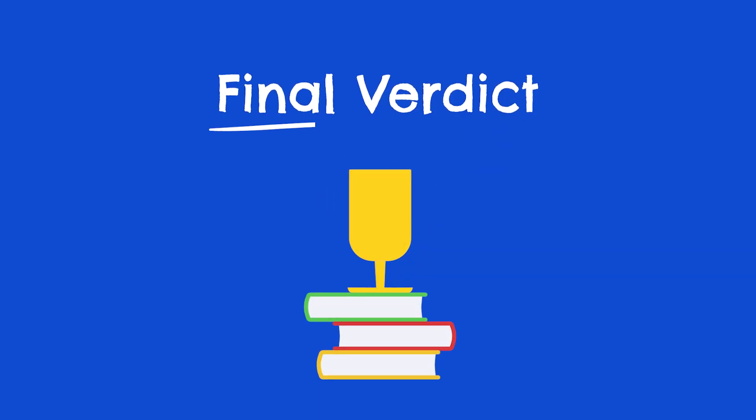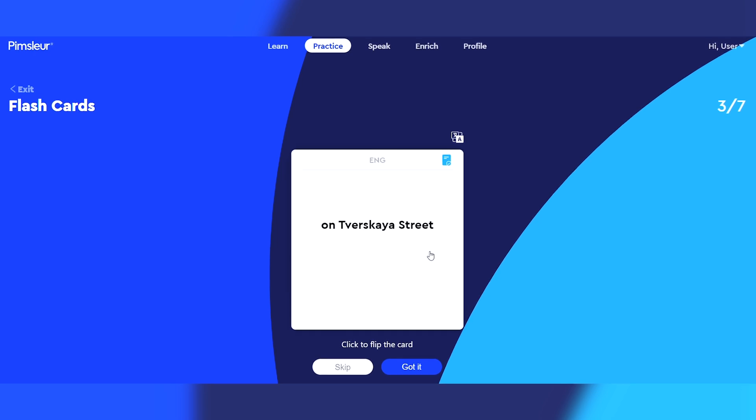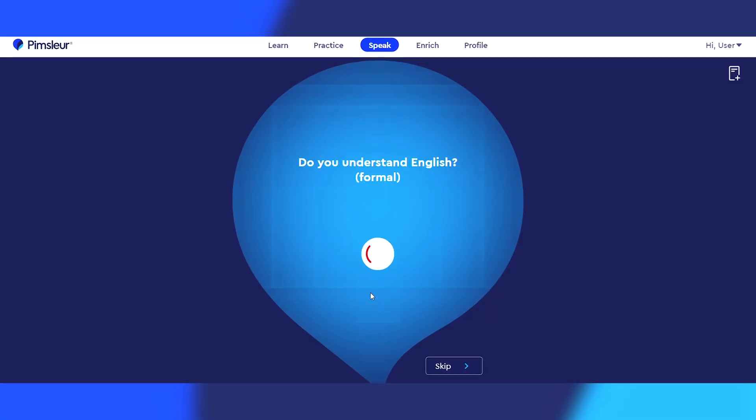So let's get to my final verdict. Is Pimsleur a good app for learning Russian? After using and testing out this program, I think the answer is yes. In my opinion, it all starts with Pimsleur's learning framework. The company's focus on learning within the context of real conversations and then reinforcing that material through anticipation and spaced repetition is highly effective for learning Russian. Not to mention the company's new voice coach tool and modern, easy-to-use mobile app adds a lot of value. I do have a few minor grievances with their program, but by and large, I think this is one of the most complete and well-rounded Russian language programs available, especially if you're an auditory learner.